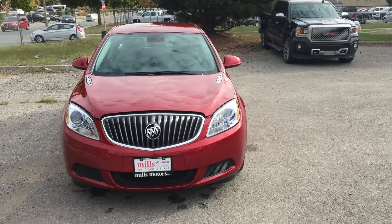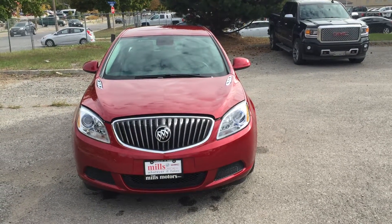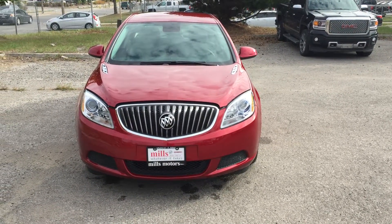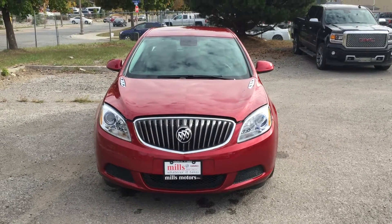And there you have it — that's your look at the 2017 Verano sedan in the crystal red tint coat with a 2.4-liter four-cylinder SIDI engine and six-speed automatic transmission, equipped with the safety and connectivity of OnStar. If you want to test drive this one, come on down to Mills Motors, 240 Bond Street East in Oshawa — we'll always do whatever it takes.